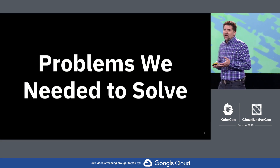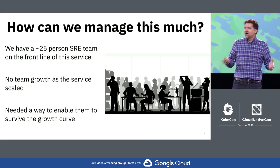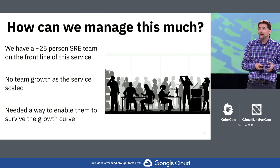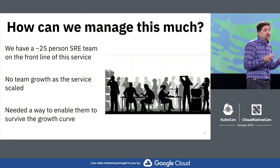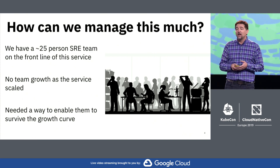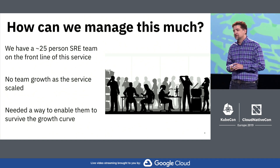What problems did we face when doing this? The core problem was: how do we manage all this? We have a 25-person SRE organization who's on the front line running this service every day. That team has actually been the same size since we launched our service. So how do they deal with that growth curve — how do they survive the scale as more and more users come on board and start creating Kubernetes clusters?